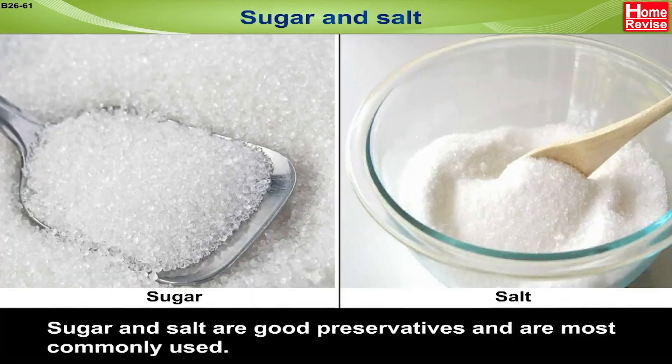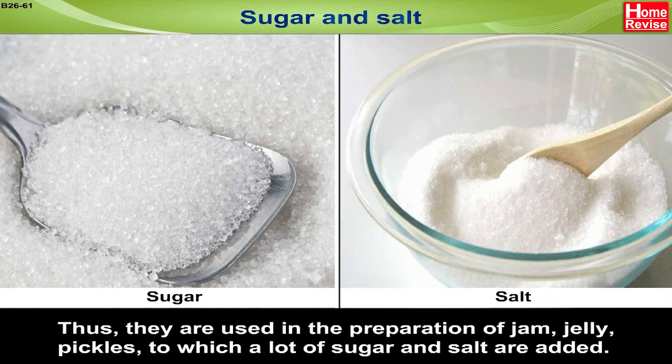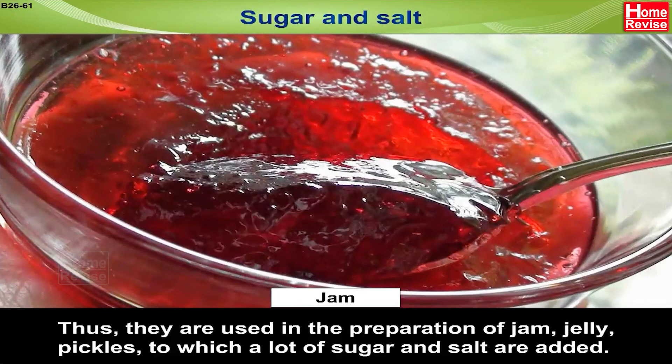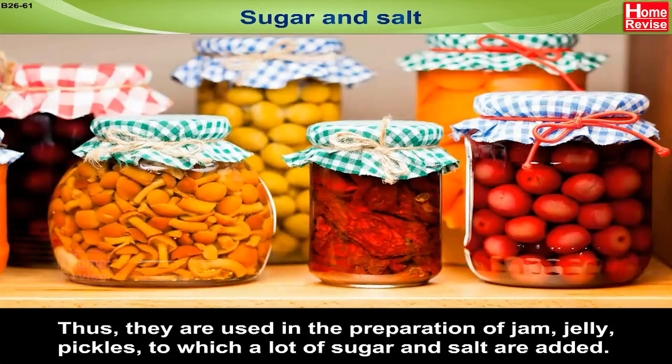Sugar and Salt: Sugar and salt are good preservatives and are most commonly used. They do not allow microorganisms to grow. Thus, they are used in the preparation of jam, jelly, and pickles, to which a lot of sugar and salt are added.